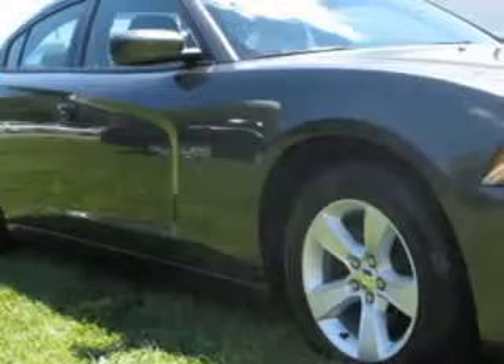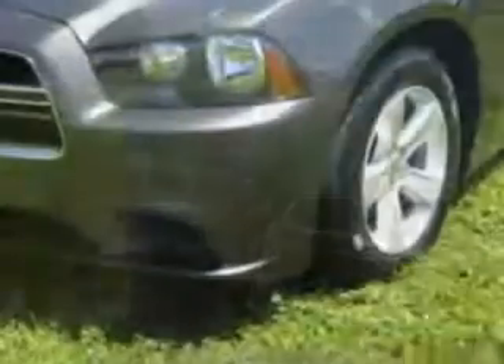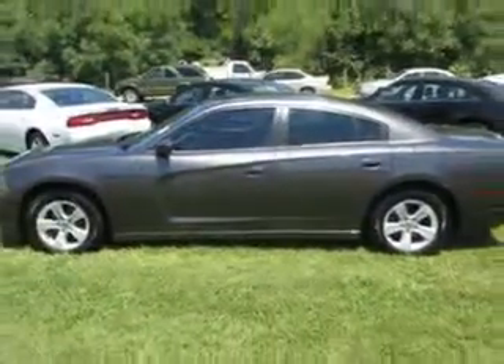Check out this Granite Crystal Metallic Clear Coat 2014 Dodge Charger, equipped with a six-cylinder engine and an automatic transmission. Enjoy an impressive 27 miles to the gallon on this great car.